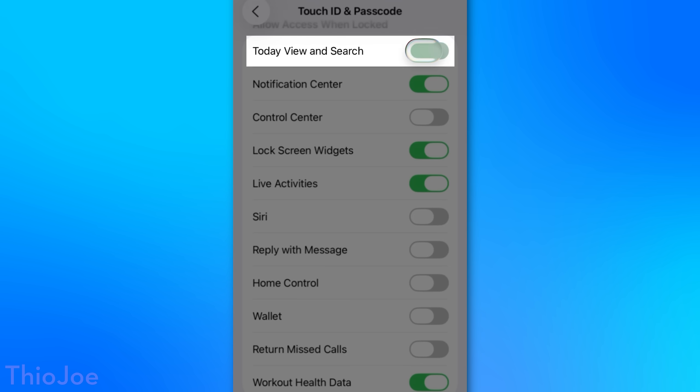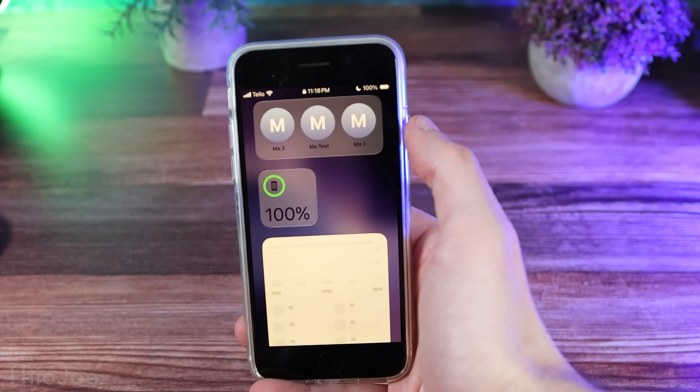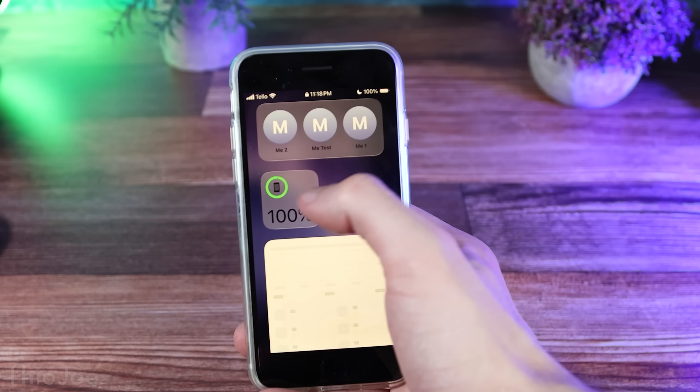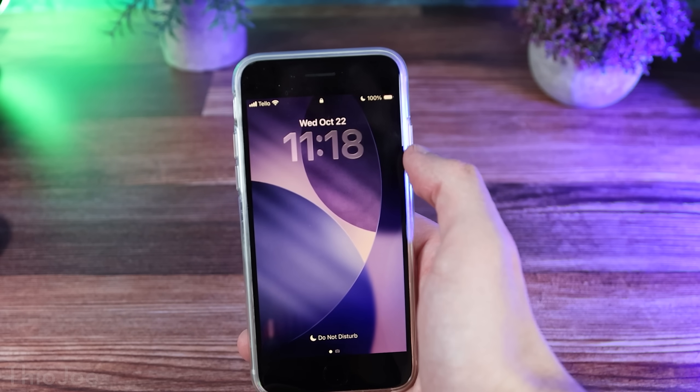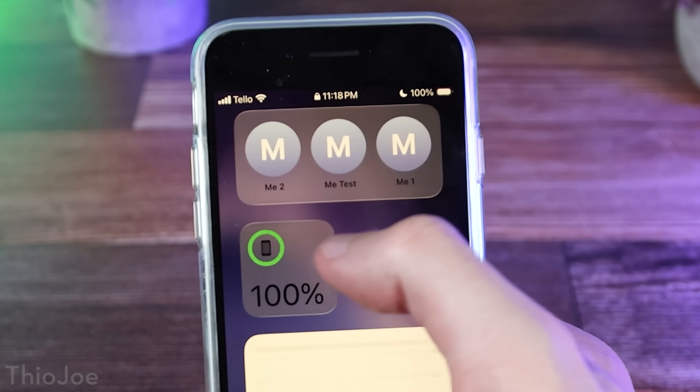For Today View and Search, this lets you search through and see what apps are on your phone and other stuff — you might not want that. But more importantly, it allows anyone to just swipe left from the screen and see any widgets you have set up there and use them. Or even just accidentally, you're more prone to have it turn on and swipe over and activate one of those things. Better to just have it off.